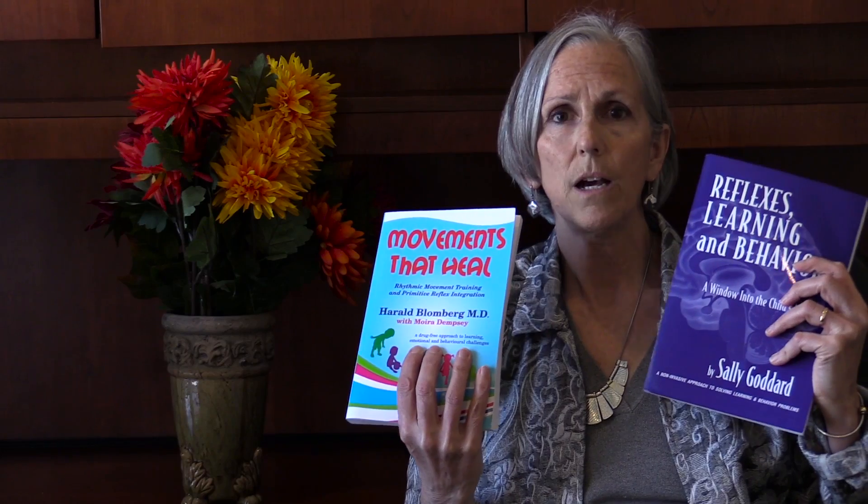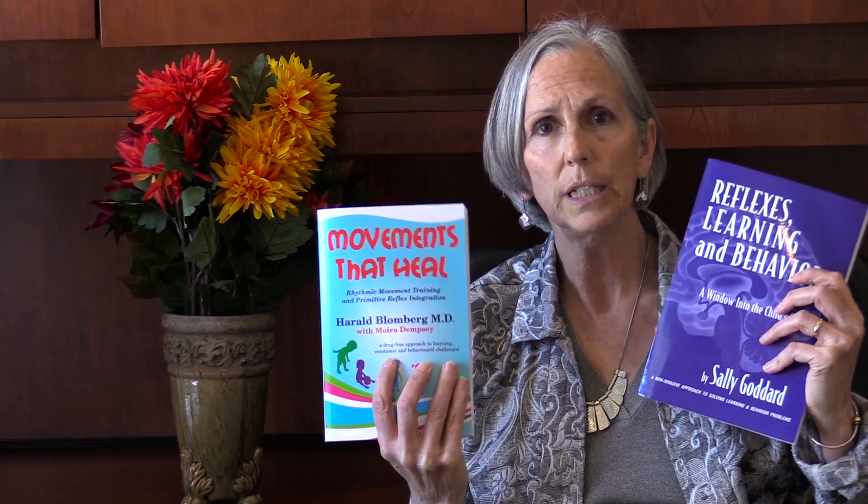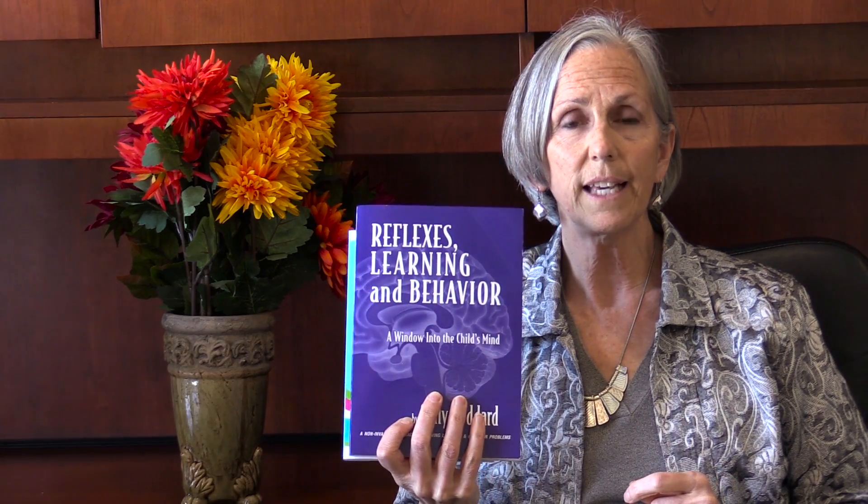I was not taught about this reflex, so what I'm about to share with you was found in these two books: Movements That Heal by Harold Blomberg and Reflexes, Learning and Behavior by Sally Goddard. These are books that I refer to frequently for a lot of information.